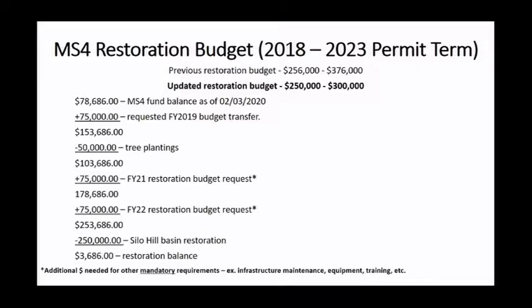As for our budget, we estimated restoration costs for the current permit term between $256,000 and $376,000. Since increasing the amount of tree plantings and eliminating the need to restore the Northgate Basin, we are now estimating reduced costs between $250,000 and $300,000. I'm requesting $75,000 from the capital reserve transfer in the next couple of months, minus the tree plantings. I'll be requesting $75,000 in fiscal year 21 and 22. Worst-case scenario is $250,000, giving us approximately $3,600 restoration balance. This is just for restoration requirements only, not for educational requirements, emergency leaks, or storm drain inlet repairs.